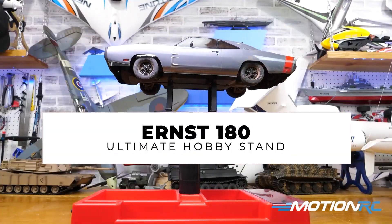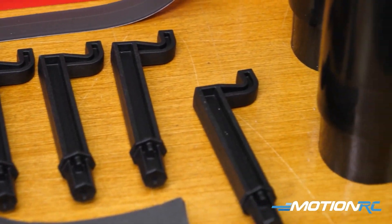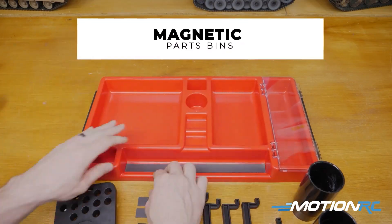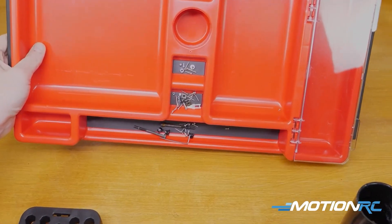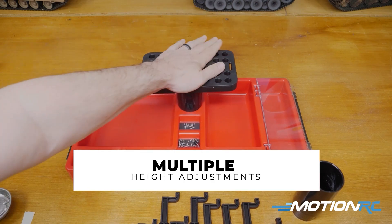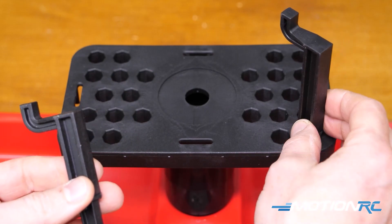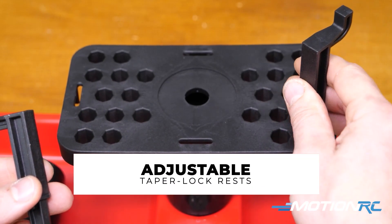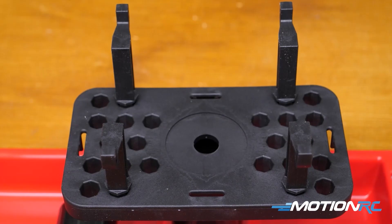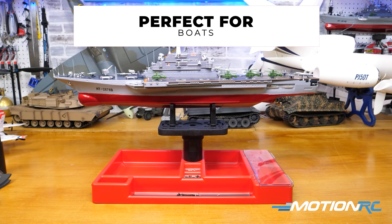And also for car guys, plane guys, heli guys — any type of hobbyist out there — definitely have a look in our accessories because we just added the Ernst 180 Ultimate Stand. It's mostly used for cars but you can use it for anything — planes, helicopters, tanks, boats, you name it. It's got so many adjustable variations and it's awesome. It has magnetic compartments to hold all your small screws, a closable compartment to hold more stuff, and a bunch of extra bins so you can really get to work on any project. It can handle any size vehicle — I have one here and it is awesome.